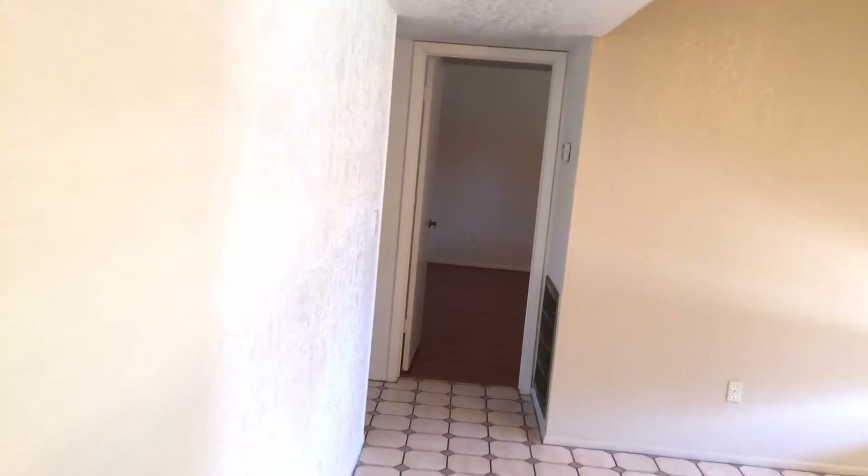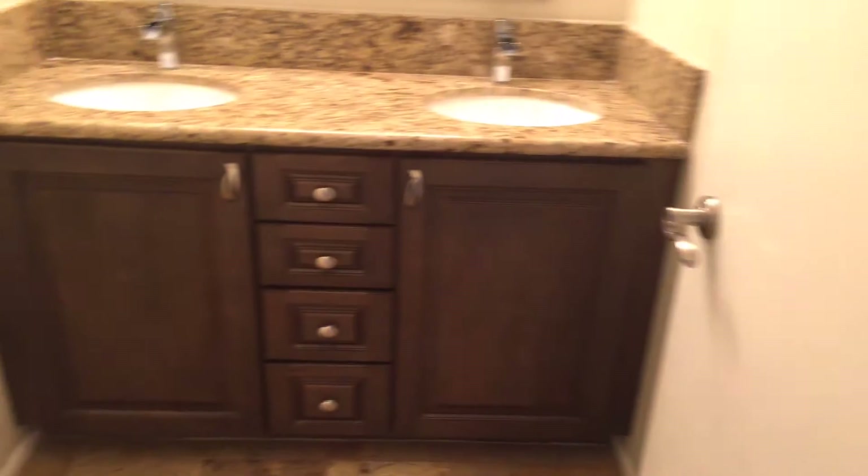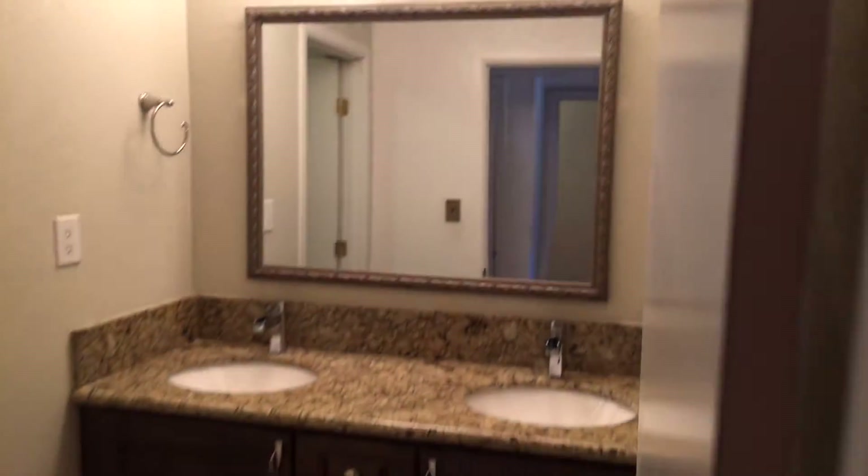Before we do that, down this hallway, here is the dining room. And we'll keep going left to the guest bath. Notice two sinks, nice granite tops — very well made and nice bathroom.